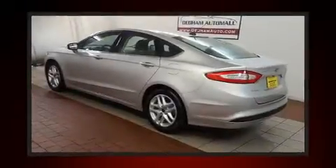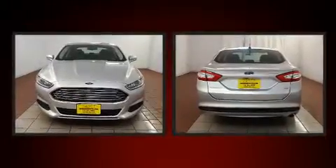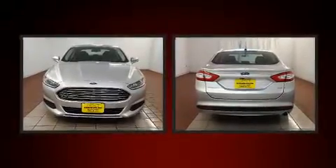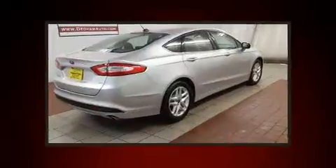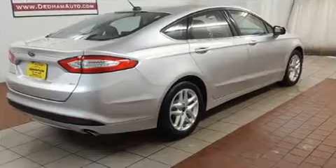You can expect a lot from the 2016 Ford Fusion. Smooth gear shifts are achieved thanks to the efficient four-cylinder engine, and for added security, dynamic stability control supplements the drivetrain.